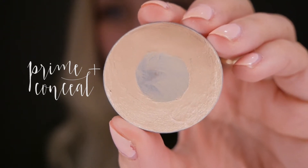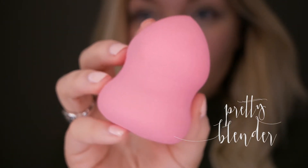The first product I'm reaching for is the Prime and Conceal in Fair — the lightest shade they offer. After using it to lighten my under eyes like I typically would, I'm reaching for it again as my primary face product, using it as my foundation. My favorite way to apply it is with a damp beauty blender for smoother, more even coverage, though a kabuki brush also works.